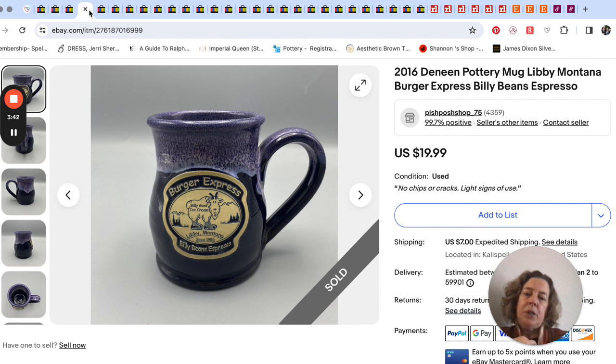In connection with Death Wish Coffee, those mugs can be crazy high — the Deneen Pottery ones can sell really, really well.